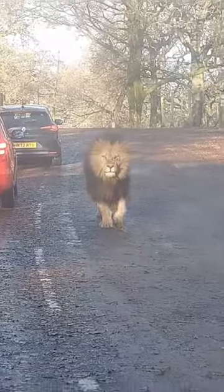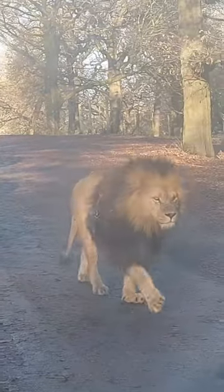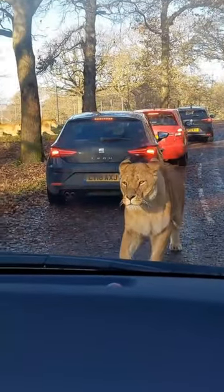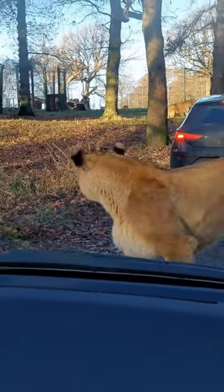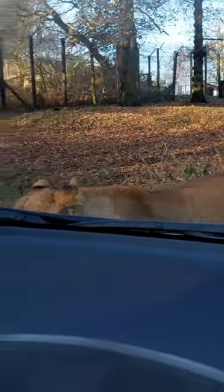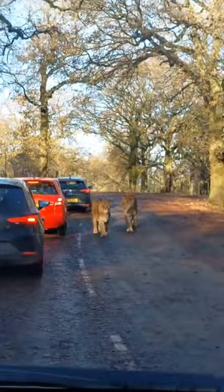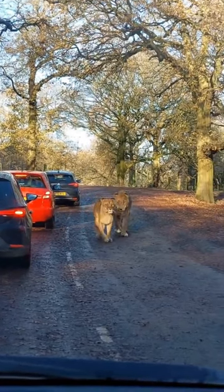This bad boy was on the move and I was like, let's catch him on the other side. Look how beautiful he is. You don't realize how big they are until they get this close. Look at that — she is so fluffy and massive. They are so big. Look at that. Higher than a car door. Look at the size of their paws.